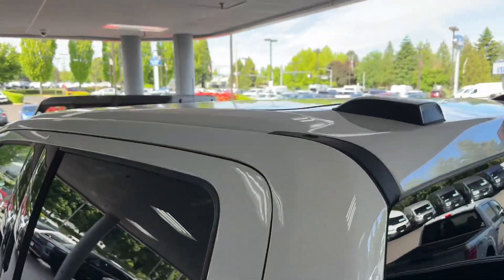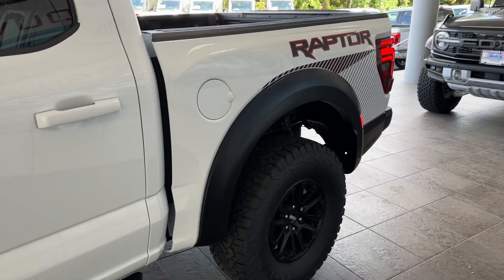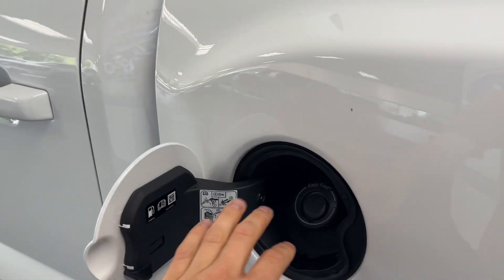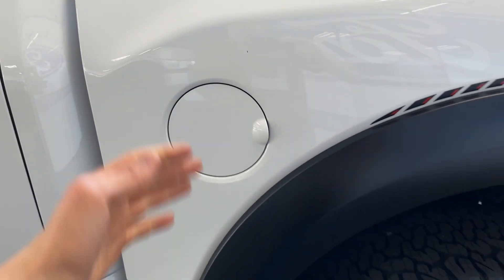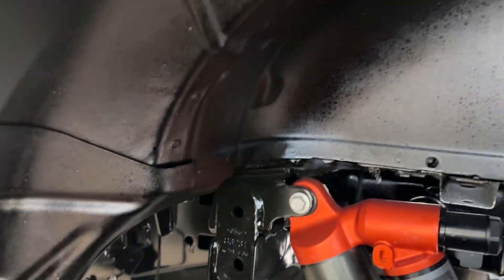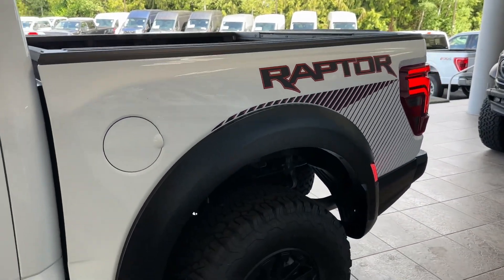Coming up top you got your panoramic roof right there with your cool antennas. You got your four and a half foot bed. You also get a manual opening fuel door — there's no cap to open and close, this is called the Easy Fuel. You put the nozzle on there and pull it out, keeping it nice and clean so you don't have fuel leaking everywhere. You also get a really nice suspension setup in the back — it's all painted professionally. You got your FOX Ford Raptor shocks with the orange accents on the back and super cool Raptor decals too.